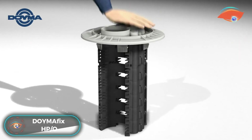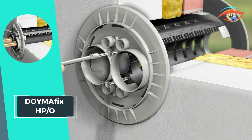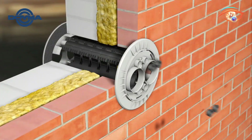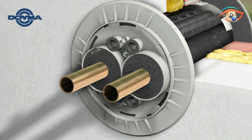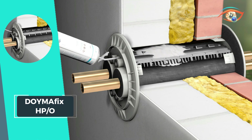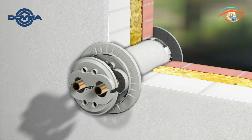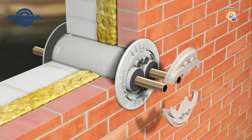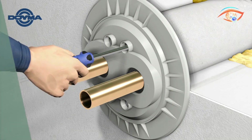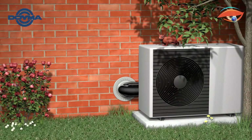DOIMAFIX HPO stands out as a versatile solution for above-ground external building walls. Designed as a wall duct, it finds application in various wall structures, offering adaptability for different construction scenarios. Specifically crafted for air-to-water heat pumps, DOIMAFIX HPO integrates thermal insulation, ensuring optimal energy efficiency. This innovative solution streamlines installation processes, providing a reliable and efficient pathway for services in external walls. With a focus on sustainability and thermal performance, DOIMAFIX HPO emerges as an essential component for modern construction, contributing to the seamless integration of air-to-water heat pumps while enhancing overall building insulation.